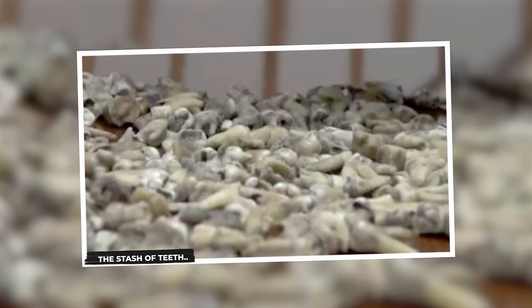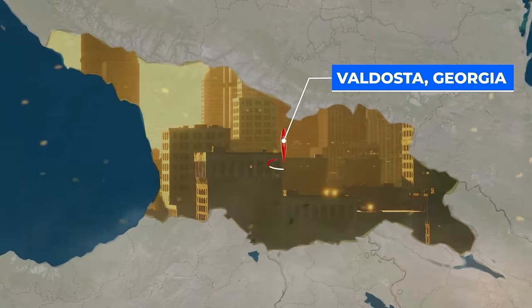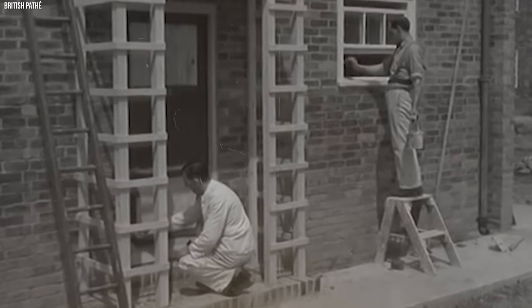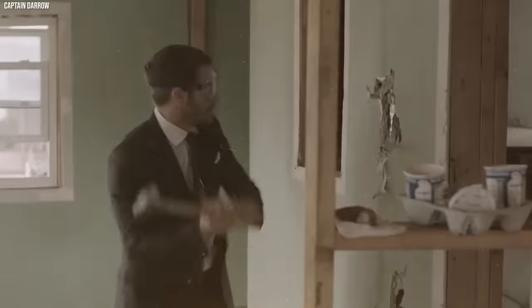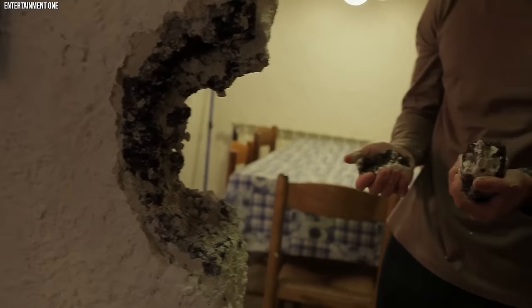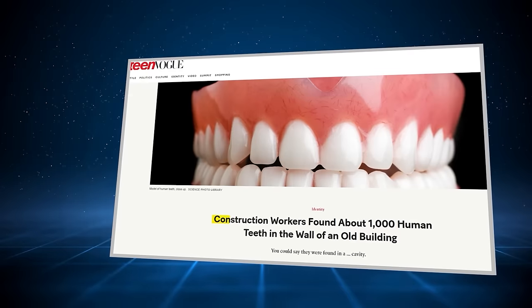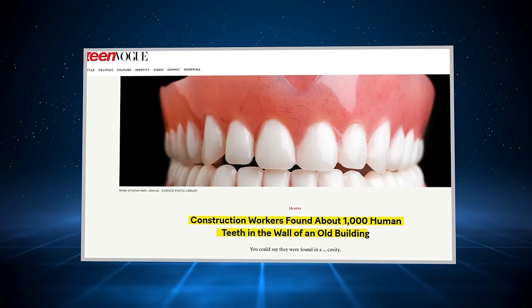The Stash of Teeth. In a sunny town called Valdosta, Georgia, some hard-working construction workers were busy fixing up an old building called the Converse. They were hammering and sawing, making big progress. But one day as they began breaking down a wall, something unexpected happened. Instead of dust and bricks, they saw a shocking sight — a hidden stash of hundreds, maybe even thousands of teeth.